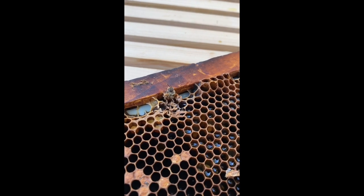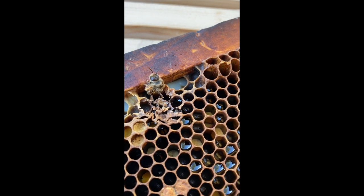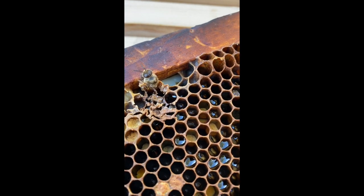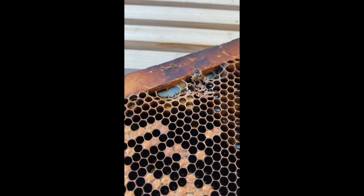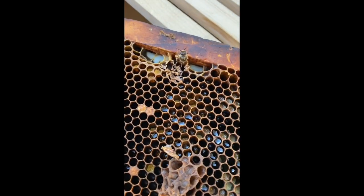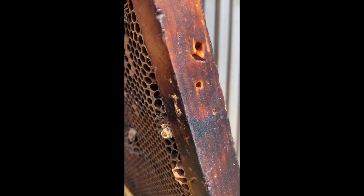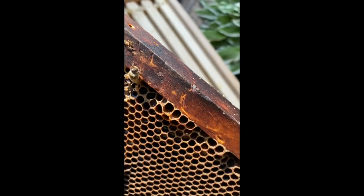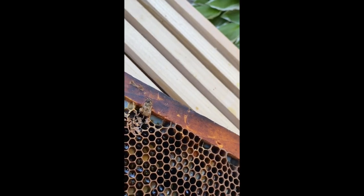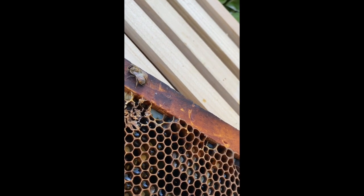Hey all you honey pies, we have a bee who is just literally being born out of their cell. She's chewing her way out. She's almost all the way out. There she comes — and she's out.